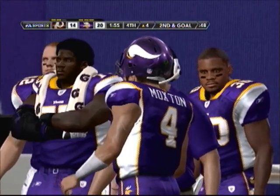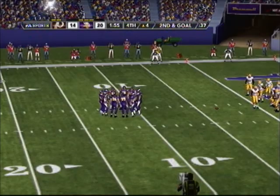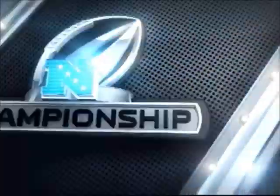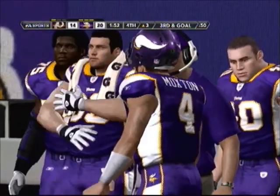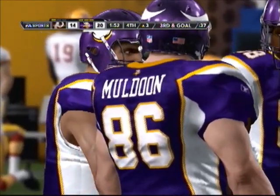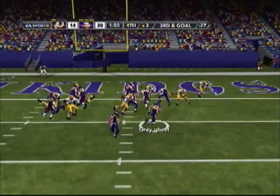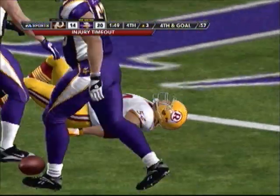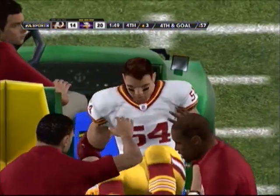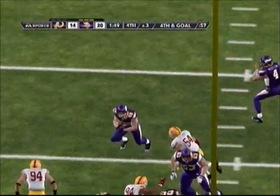Again, he'll get the call. Albert Hainsworth was there for the stop. And they'll line up three yards away. Number four hands it off — the stop was made by Brian Arachpro. It's third down and goal from the two.